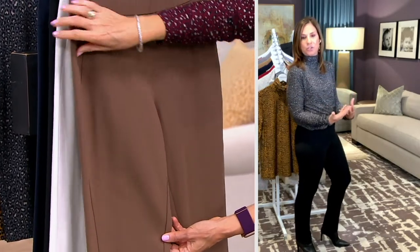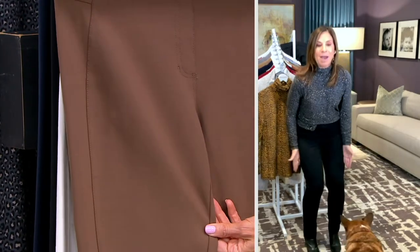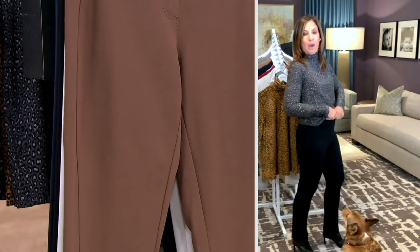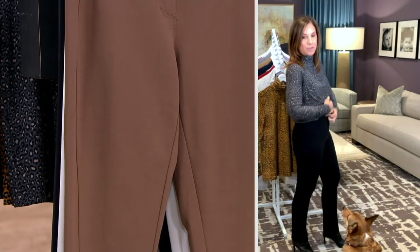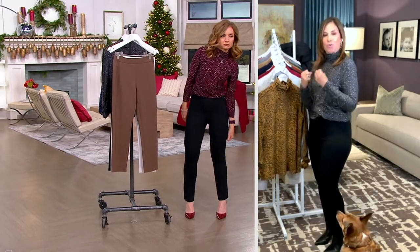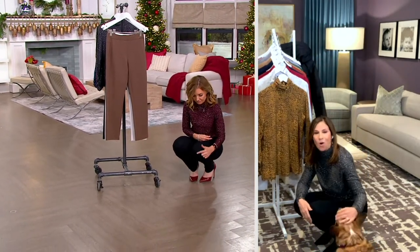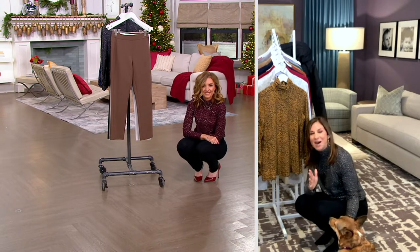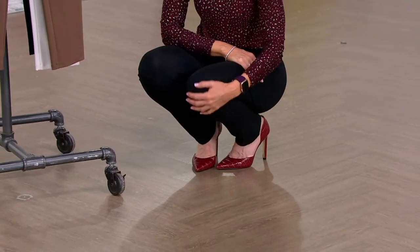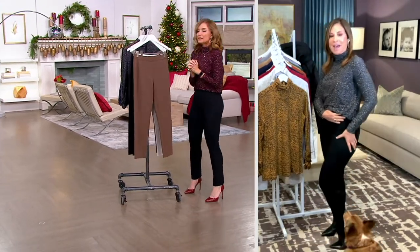Look at that side seam — the side seam goes forward, which is going to chisel down the thigh area. And it holds in my waist as well, but it's still super comfortable. I don't feel it at my waist. It's not a shaper. It's that premium stretch, 12% spandex. I can move. You're never going to see shine because it's all about 12% spandex — it's the right amount. Not too much, not too little. And it goes in the washing machine and dryer. It won't shrink, it won't pill, it won't fade.